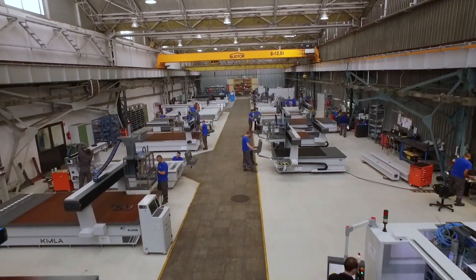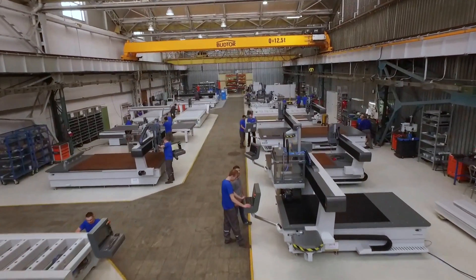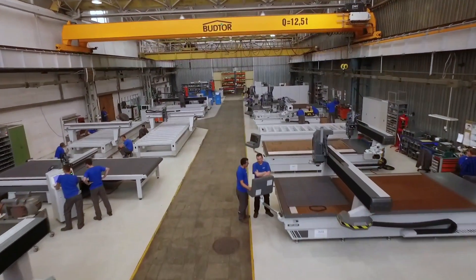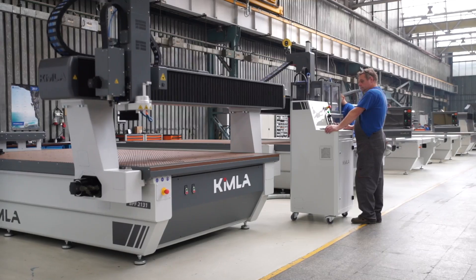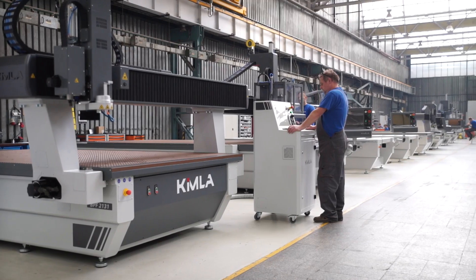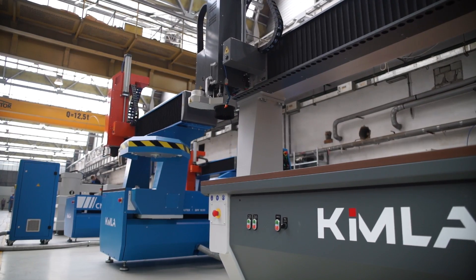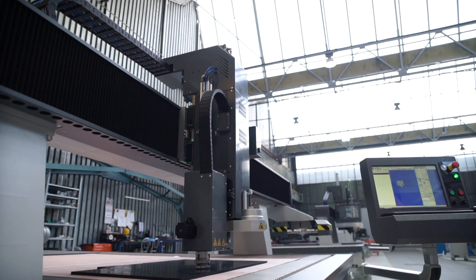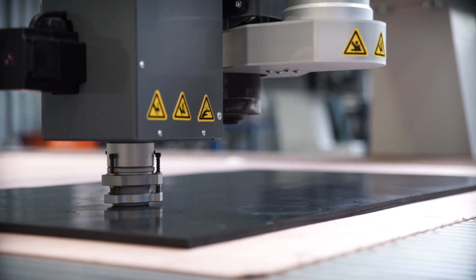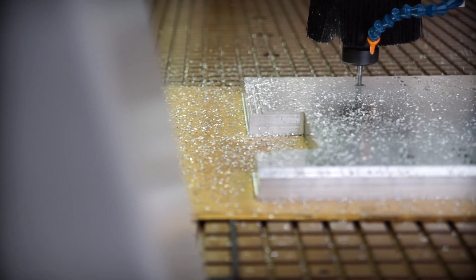In addition to lasers, Kimla also manufacture a range of other machines and equipment. These include milling machines ranging from small, used for engraving or the production of dentures, to large multiple-axis devices capable of processing various materials such as cardboard, timber, gum, plastics, non-ferrous metals, or textiles.